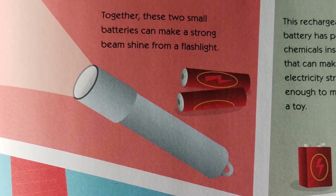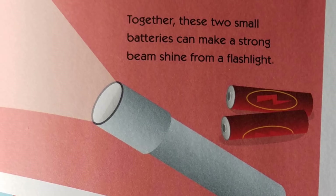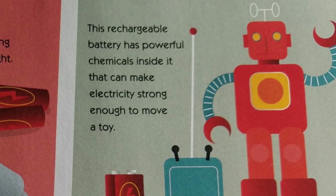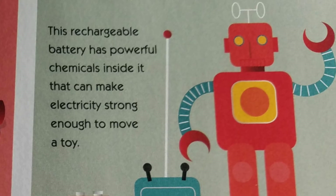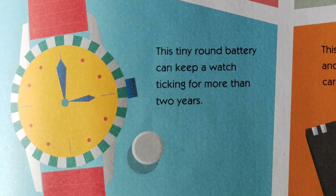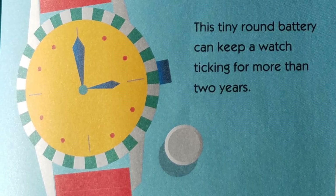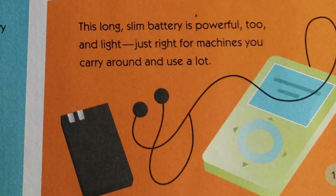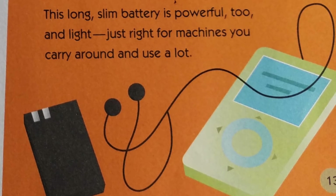Together, these two small batteries can make a strong beam shine from a flashlight. This rechargeable battery has powerful chemicals inside it that can make electricity strong enough to move a toy. This tiny, round battery can keep a watch ticking for more than two years. This long, slim battery is powerful too — and light — just right for machines you carry around and use a lot, like mobile phones or an mp3 player.